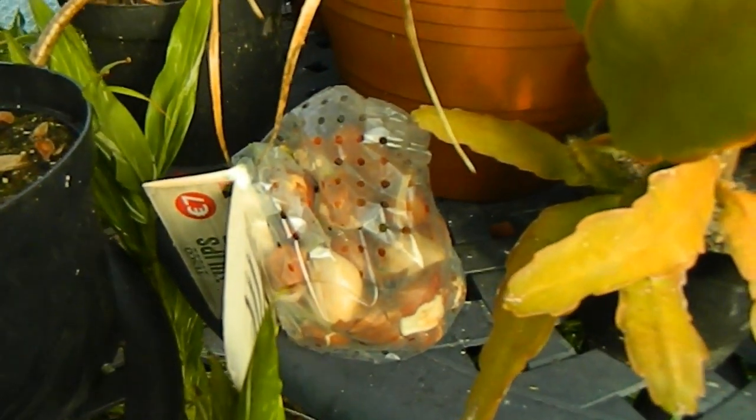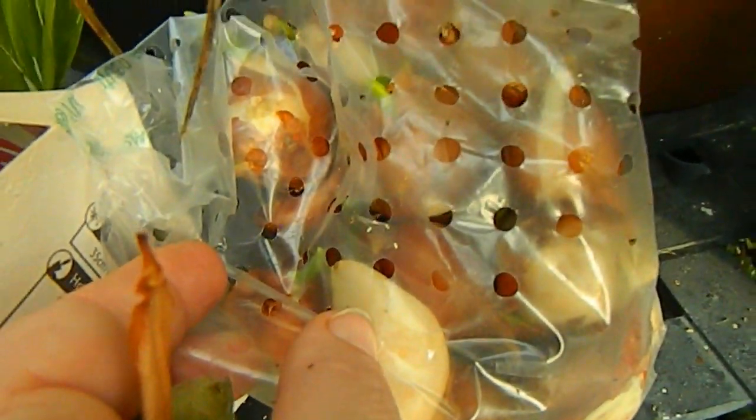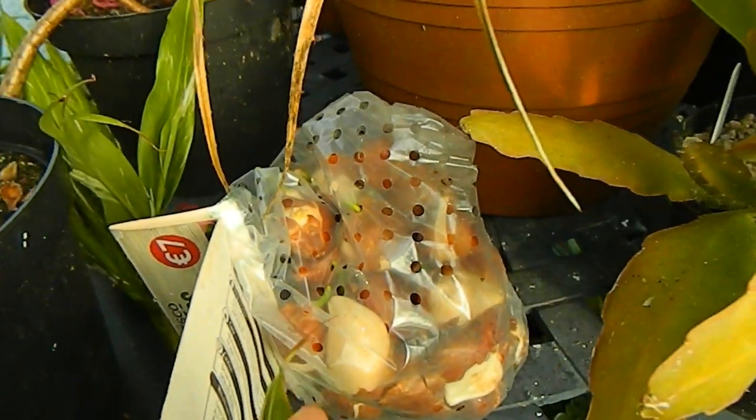Look what we have here — my goodness, it's a pack of tulips that I completely forgot to plant! And look, they've got green shoots and everything. I'm going to have to put them in a pot immediately. That's just terrible.